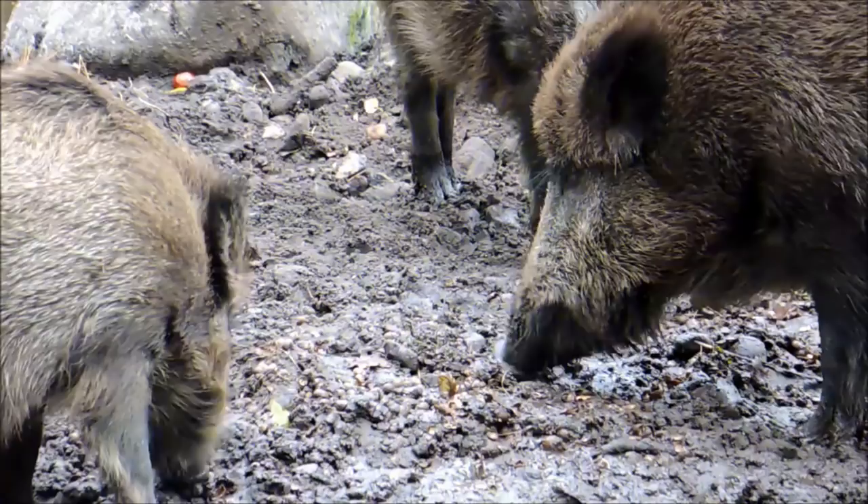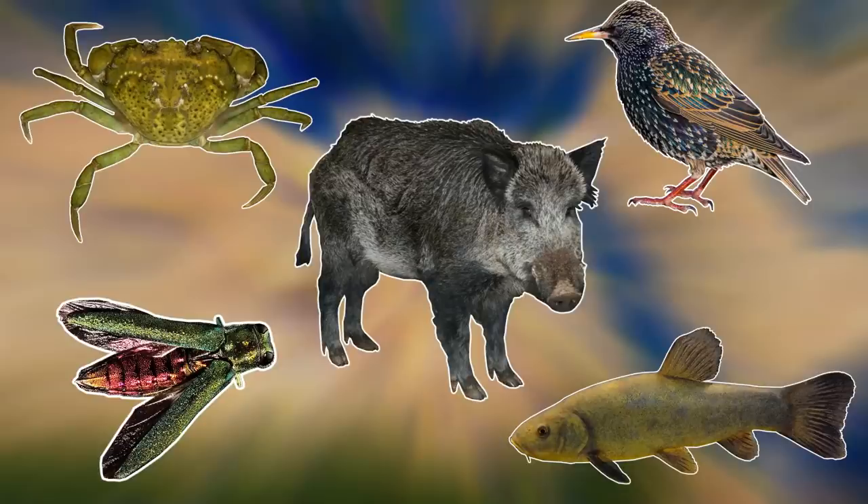Because Canada is so close to the United States, it shares some of its invasive species with its neighbour. In this video I'll be going through just a few of these creatures, as I'll be going through 5 invasive species in Canada. And for our first species we'll be heading to Europe, Asia and North Africa, as we have the European Starling.